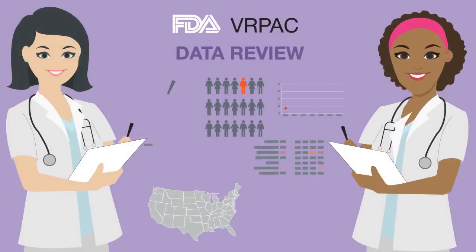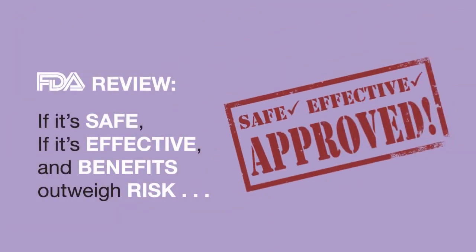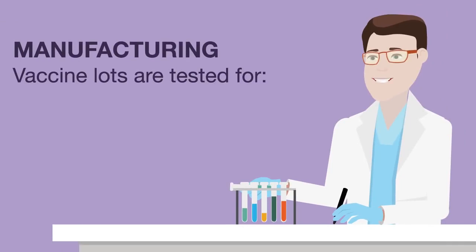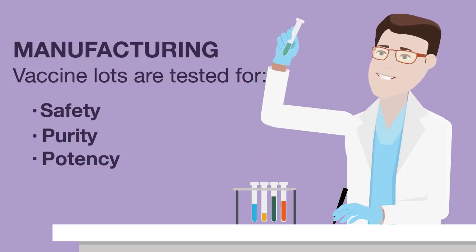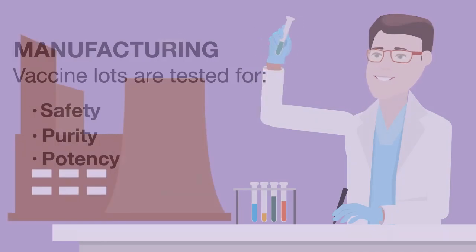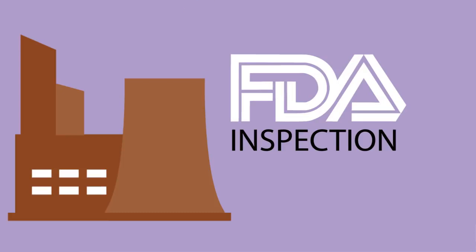The Food and Drug Administration, or FDA, along with the Vaccines and Related Biological Products Advisory Committee, review all of the data the researchers have gathered throughout the trials and decide whether or not to license the vaccine. Once licensed, vaccines are made in batches called lots. Manufacturers test the lots to make sure the vaccines are safe, pure, and potent. The FDA reviews the safety and quality of each lot before it is released, and inspects manufacturing facilities on a regular basis to ensure quality and safety.